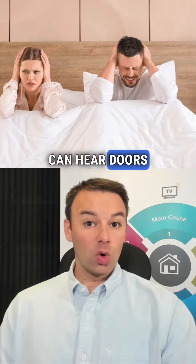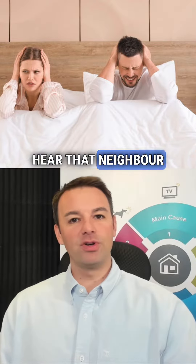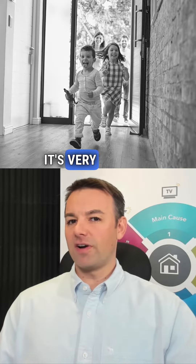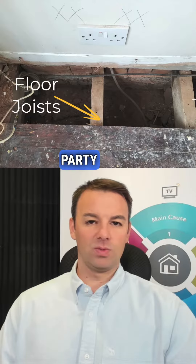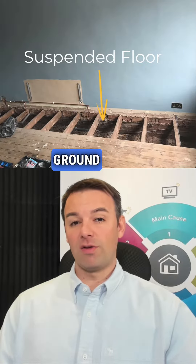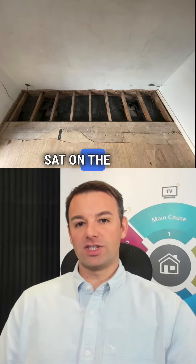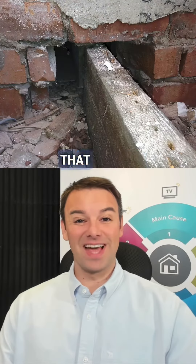When someone can hear doors banging and it startles them and wakes them up — that neighbor noise of a door banging or kids running around from next door — it's very common to have the joists run into the separating party wall. On the ground floor suspended floor void, the joists are running into the separating party wall, so you can actually feel the vibration when the neighbors are producing that impact noise of doors banging and kids running around.